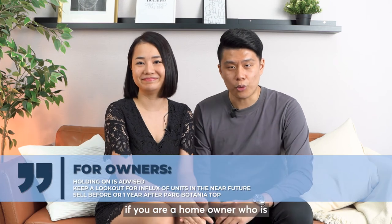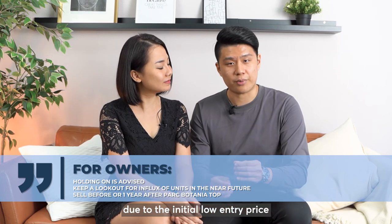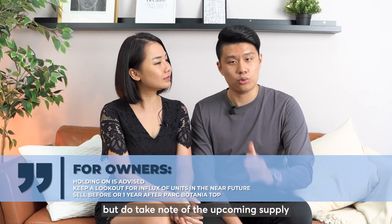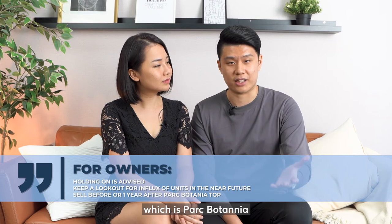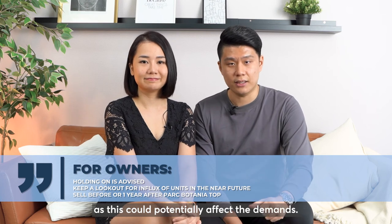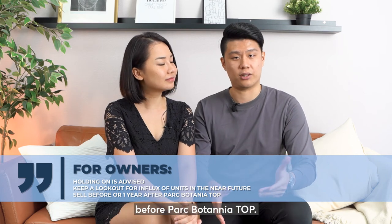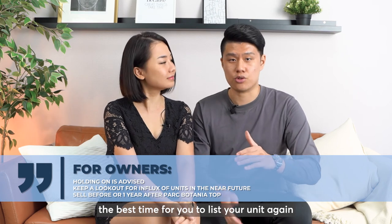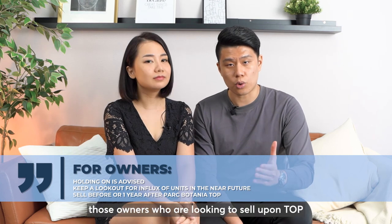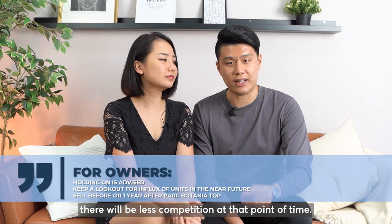Last but not least, if you are a homeowner owning a 4 or 5-bedroom unit in High Park, due to the initial low entry price and low supply in the current market, you may choose to hold on to your property. But do take note of upcoming supply — Park Botanical and a new EC, Park Greenwich — as this could potentially affect demand. Therefore, if you have plans to sell anytime soon, I would recommend you sell your property before Park Botanical's TOP. If you've missed that window, the best time is to sell your unit again about a year after Park Botanical's TOP, because by then, owners who were looking to sell upon TOP have already done so, and there will be less competition.